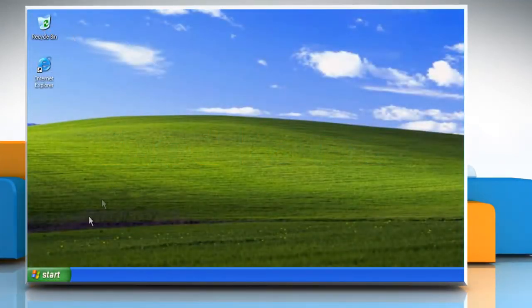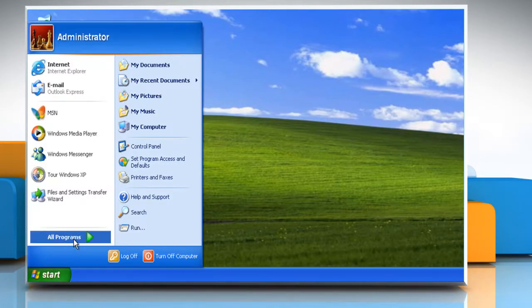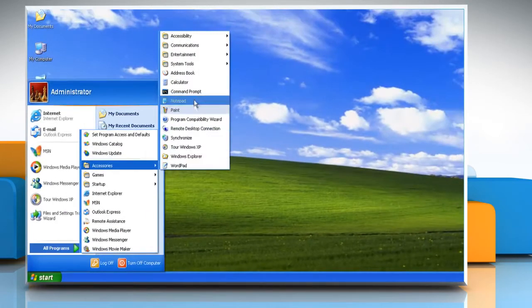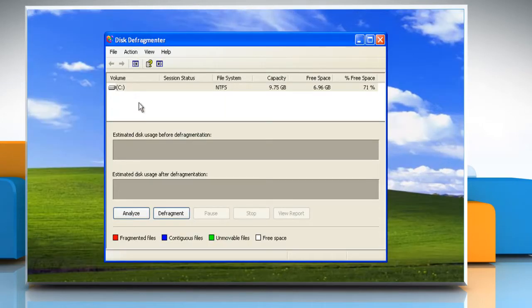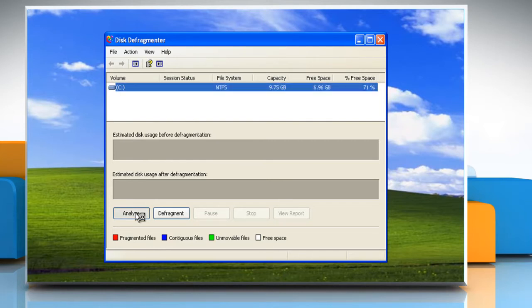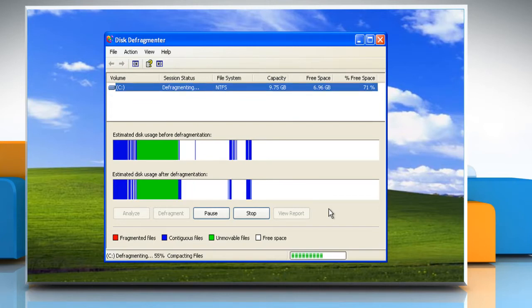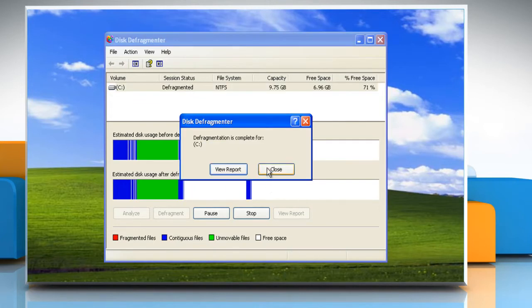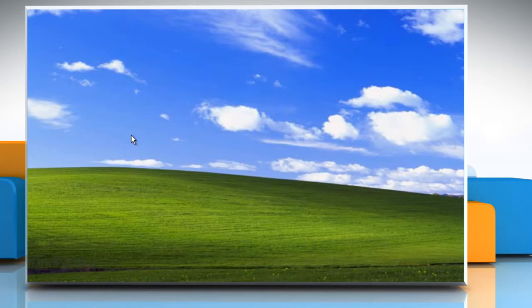To make your Windows XP run faster, ensure you defragment your hard drive regularly. Click Start and go to All Programs. Click Accessories and go to System Tools, then select Disk Defragmenter. Select the drive that you want to defragment. Click Analyze to initiate the scanning process and then click Defragment. After the program has completed defragmenting, click Close to close the program.